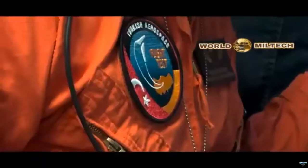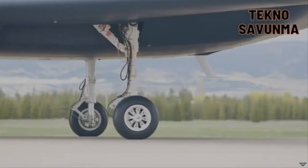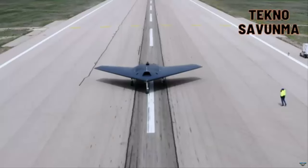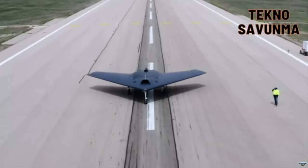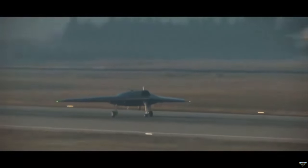Following its first flight, Anka 3 unmanned aerial vehicle, which quickly continued its tests, took off once more after the ammunition flight test. Taking off from Mürted airbase at 08:30, Anka 3 reached a secure firing range. Anka 3, which fired at the target, successfully completed the firing test.